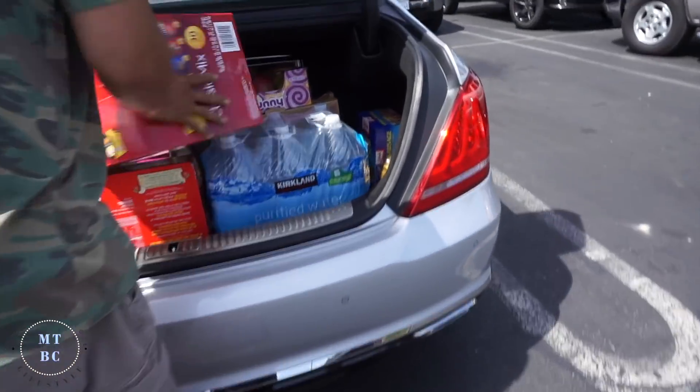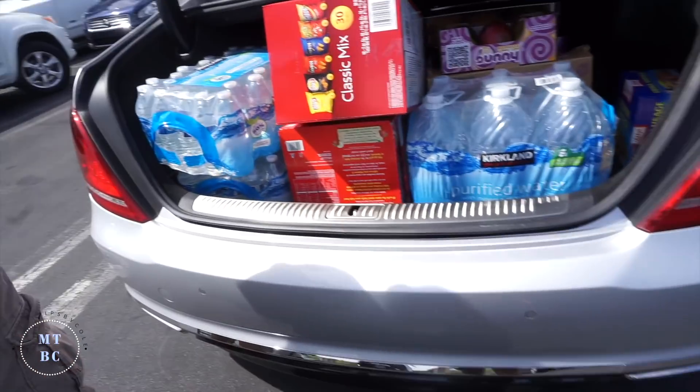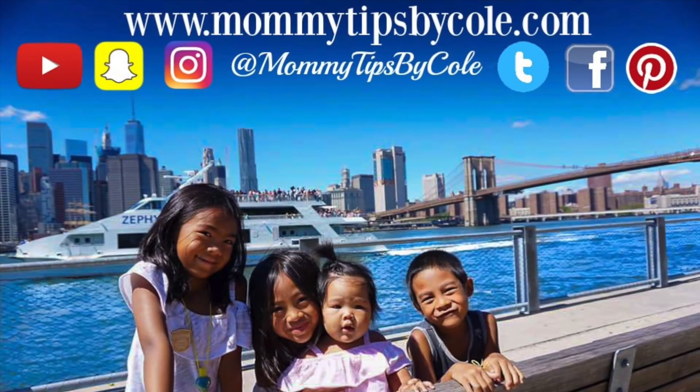Costco haul! Much bigger haul than the past couple of months but we needed a lot of things. That's it — let's grab your shirt. There we go, yes, absolutely.